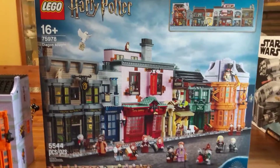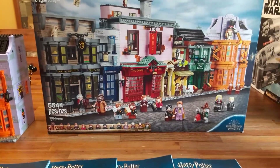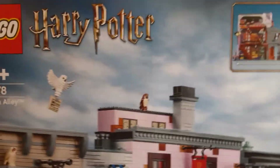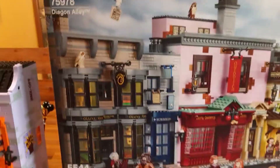What's up Lego and Harry Potter fans? This is Derek Vaughn, and I'm going to review the 2020 Diagon Alley. This cost $400 in the U.S. and released on September 1st. It's set number 75978.